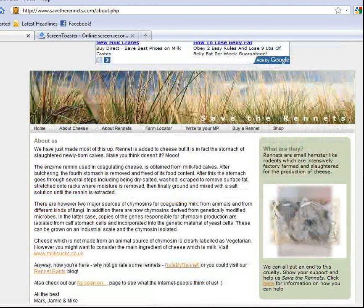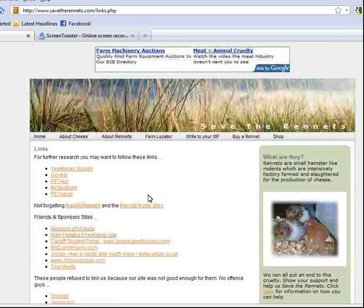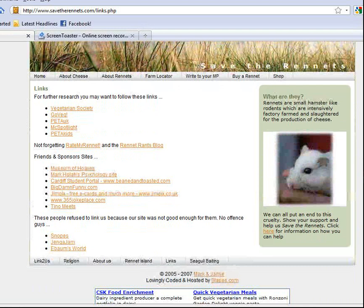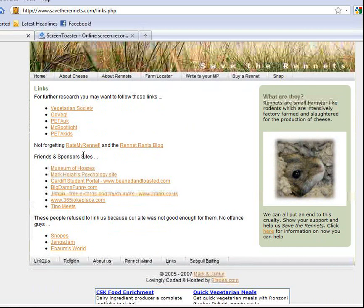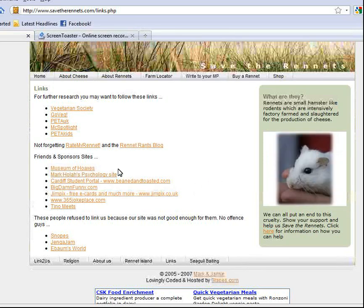The last step of REAL is to look at the links. We found links at the bottom — clicking on them shows: 'For further research, you may want to follow these links: Vegetarian Society, Go Veg, PETA, PETA Kids.' This verifies that this is an opinionated vegetarian site. Under Sponsors we see: Museum of Hoaxes, Funny.com, Joke Place. So as we can see, this site is pretty much a joke and would not be a reliable website.